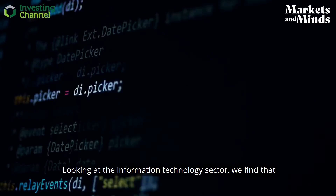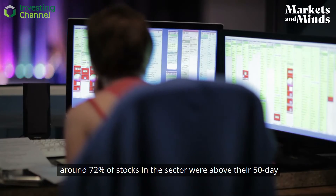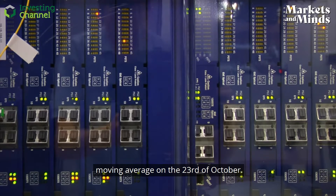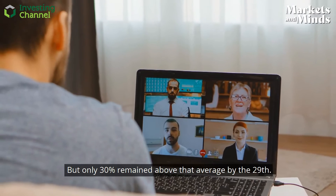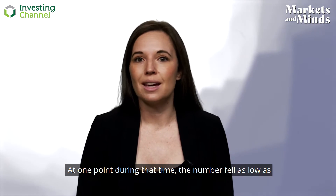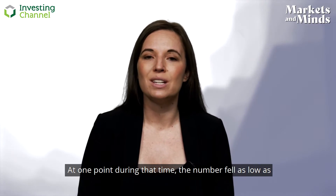Looking at the information technology sector, we find that around 72 percent of stocks in the sector were above their 50-day moving average on October 23rd, but only 30 percent remained above that average by the 29th. At one point during that time, the number fell as low as 26 percent.